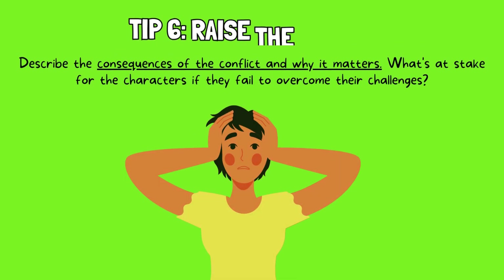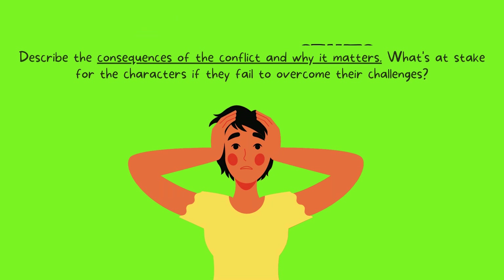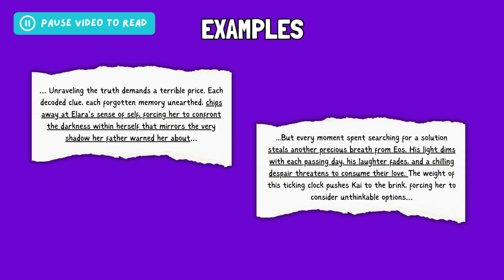Tip 6: Raise the stakes. Describe the consequences of the conflict and why it matters. What's at stake for the characters if they fail to overcome their challenges? The goal here is to create a sense of urgency and emotional connection. Take a look at these examples of how to raise the stakes in a blurb. Each example highlights the personal consequences of failure and the ticking clock — Alara risks losing herself to the darkness and Kai faces losing her loved one or compromising herself. Each character's struggle creates urgency and emotional connection, leaving readers invested in their choices.